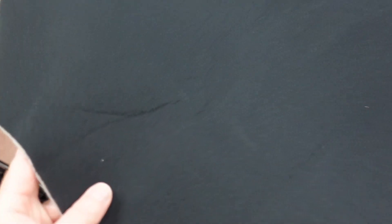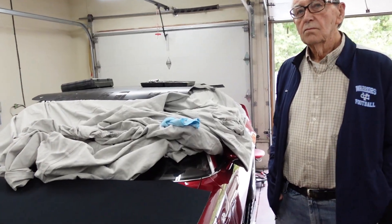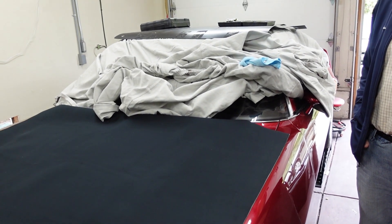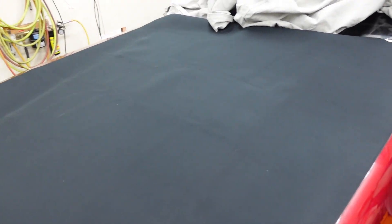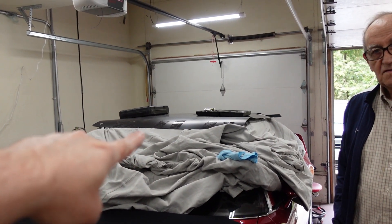We were debating whether it would be better to try and steam all that stuff out now, or get it glued on there and then steam it while we have something to hold it up against. I only have this weenie little steamer that holds like six ounces of water, so it's going to take forever to get all these wrinkles out. But we'll see.